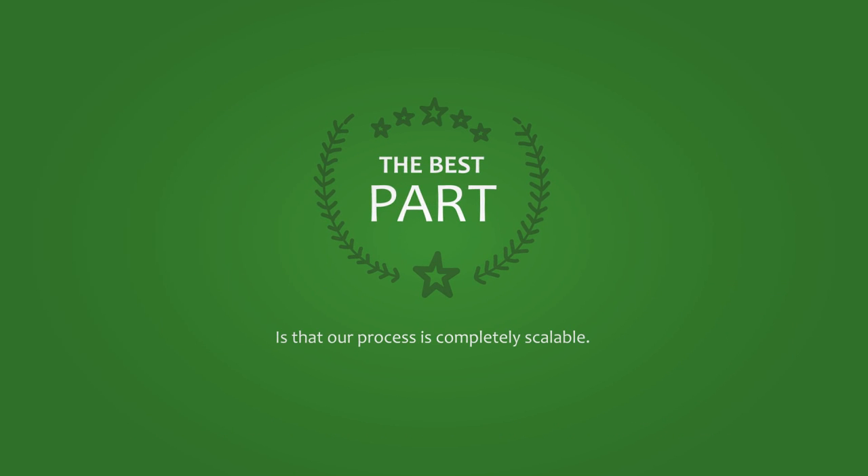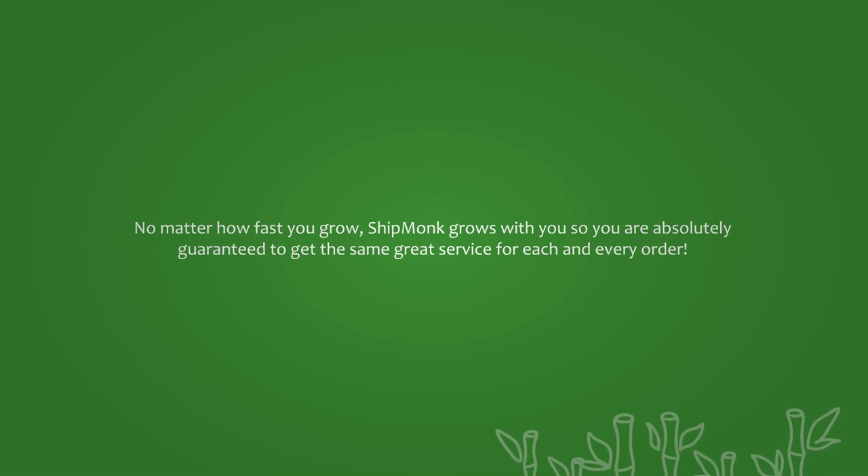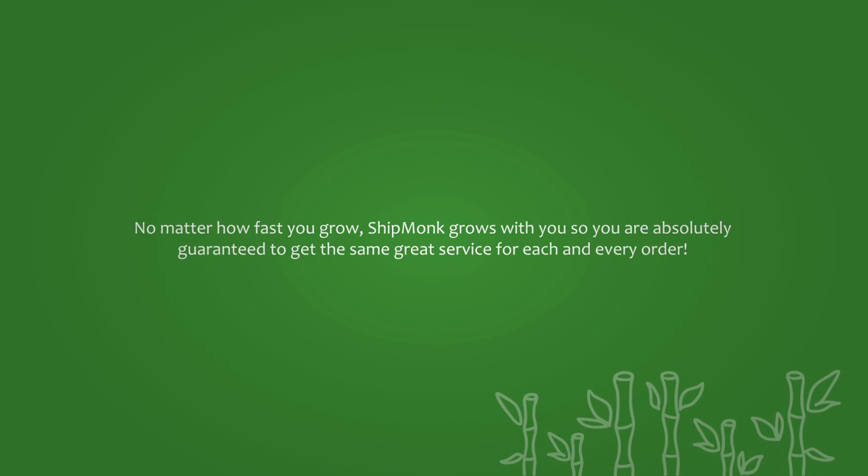The best part is that our process is completely scalable. No matter how fast you grow, Shipmunk grows with you, so you are absolutely guaranteed to get the same great service for each and every order.